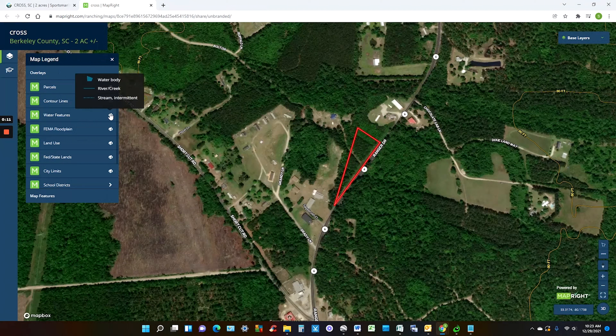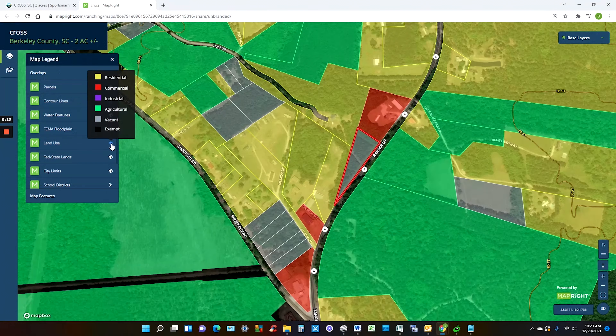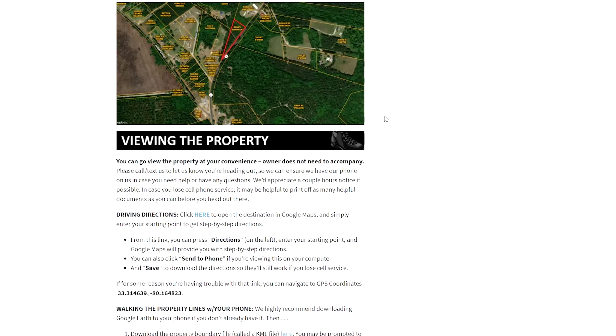Play around with different angles and different layers of information through this map legend section, where you can add contour lines, water features, flood plain, and land uses.